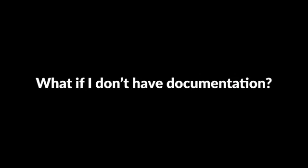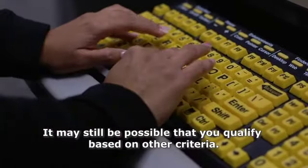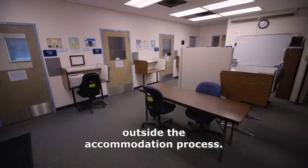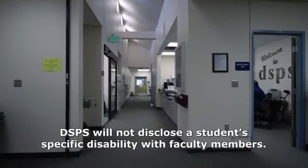What if I don't have documentation? It may still be possible that you qualify based on other criteria. Is my disability information confidential? Yes, it is confidential, and it is not released to anyone outside the accommodation process. DSPS will not disclose a student's specific disability with faculty members.